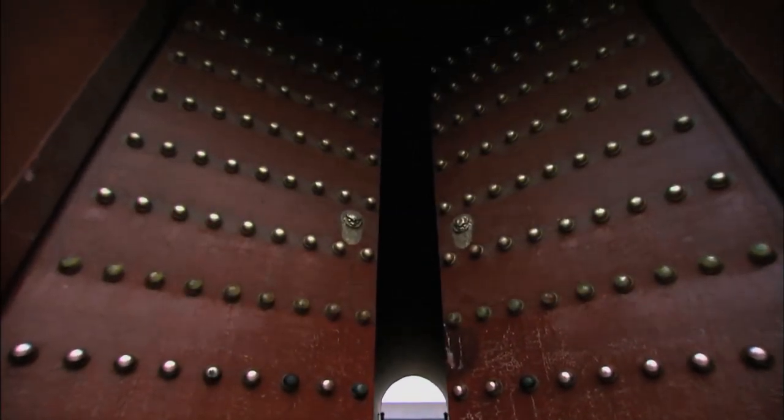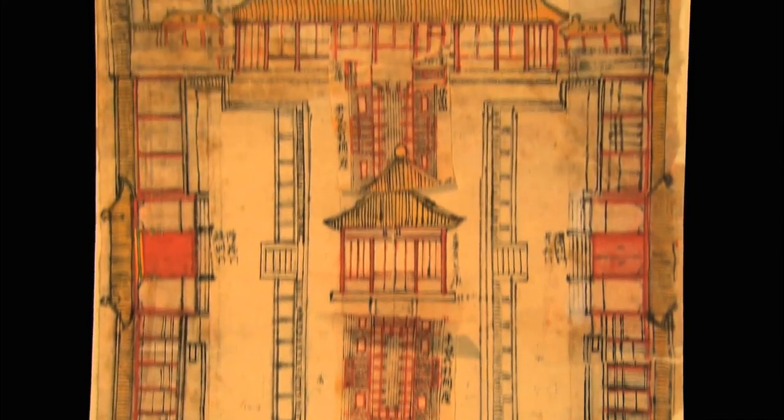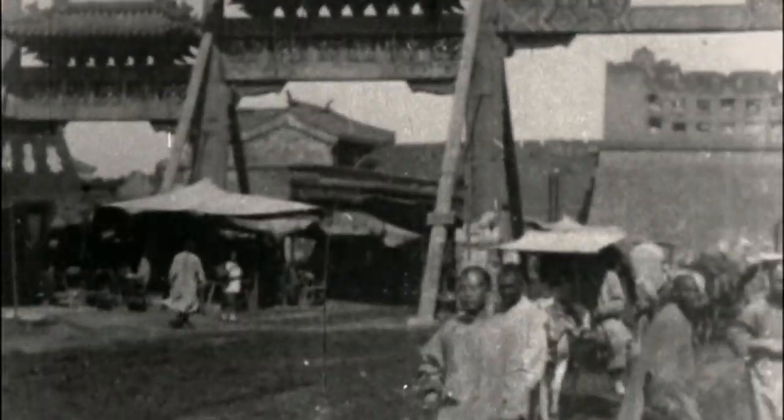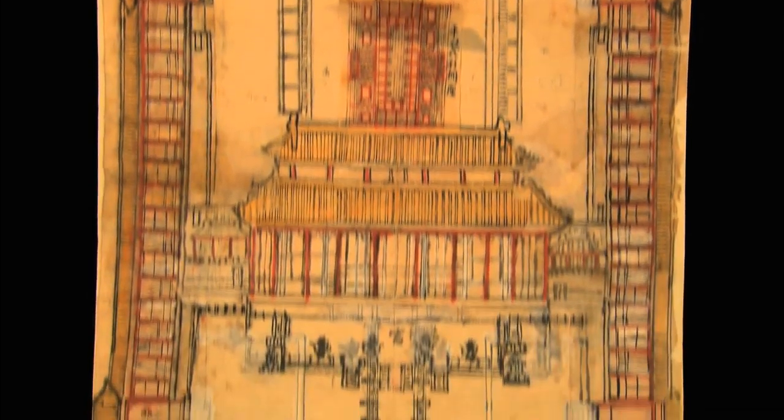The 1911 revolution put an end to thousands of years of imperial rule. From then on, the Forbidden City completed its historical mission as the feudal imperial palace. The Lei family fell out of favor with the fall of the Qing Dynasty, and its offspring sold the priceless designs and blueprints for food. As a result, many precious architectural designs and sketches fell into the hands of strangers. Some were purchased by the scholars of the Society for the Study of Chinese Architecture, and under their protection, these blueprints fortunately survived the war.